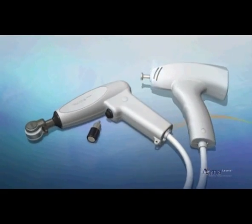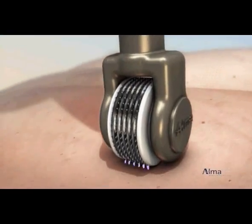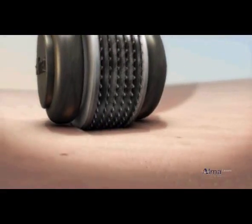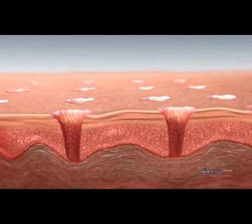In the first phase of the treatment, the Pixel RF module's roller tip generates microscopic sparks of electromagnetic RF energy, which pass between the pins and the skin. This process perforates the skin, creating multiple microscopic pixel channels, each about 100 to 150 microns deep.